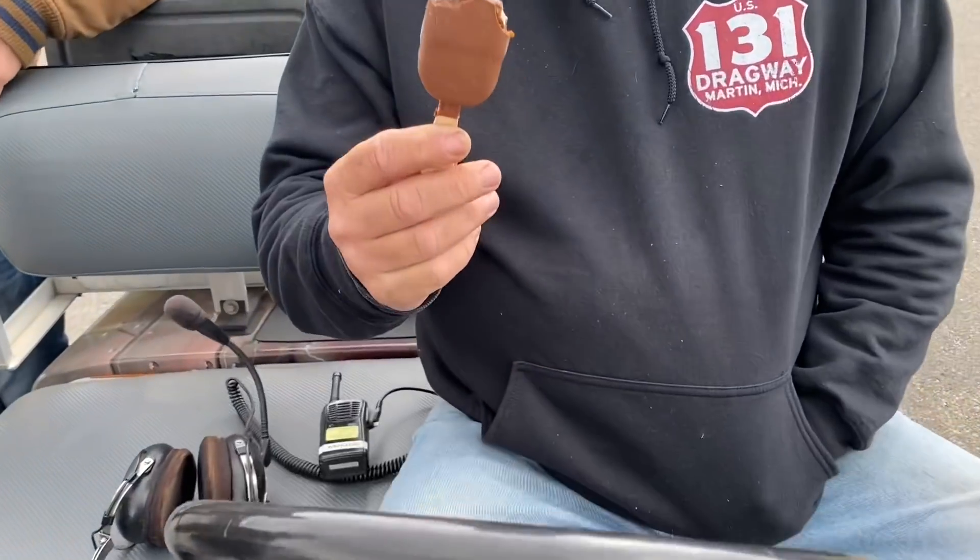I always wondered the secret of what kept you going, track crew. Ice cream! Ice cream on a Sunday afternoon. This reminds me of the famous Days of Thunder scene where he says, 'You can't pit — we're busy, we're eating ice cream.'